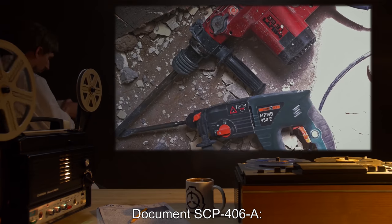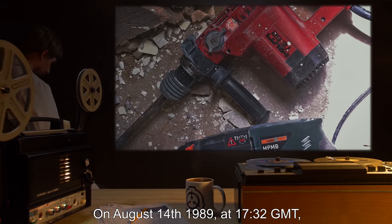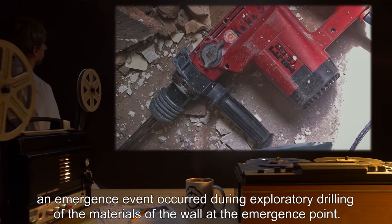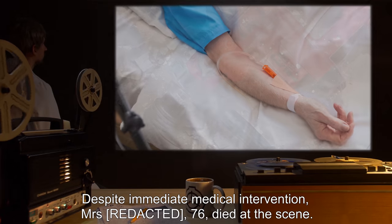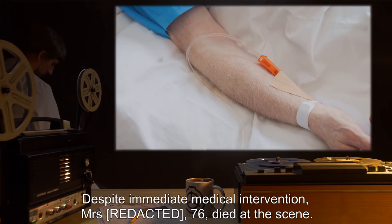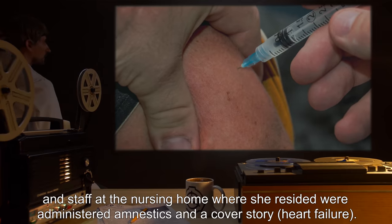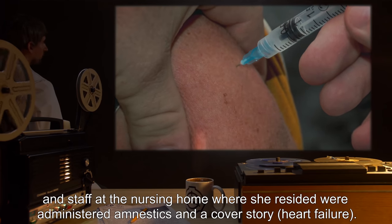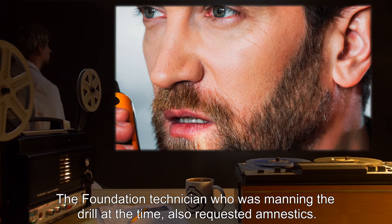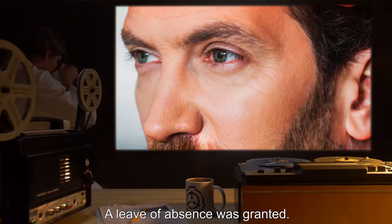Document SCP-406-A: On August 14th, 1989, at 1732 GMT, an emergence event occurred during exploratory drilling of the materials of the wall at the emergence point. Despite immediate medical intervention, Mrs. 76 died at the scene. She was not known to have had any living relatives, and staff at the nursing home where she resided were administered amnestics with a cover story of heart failure. The Foundation technician who was manning the drill at the time also requested amnestics. This was denied. A leave of absence was granted.